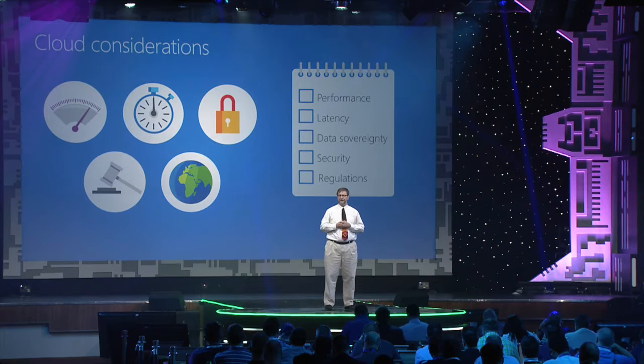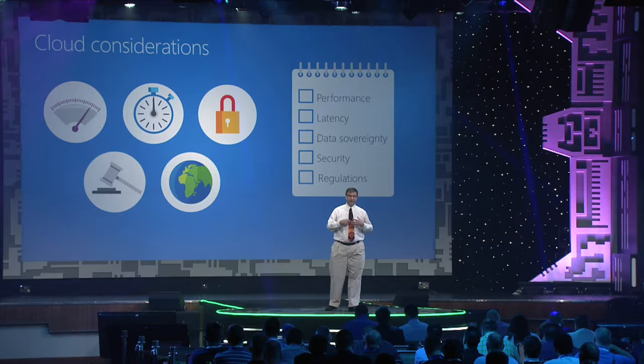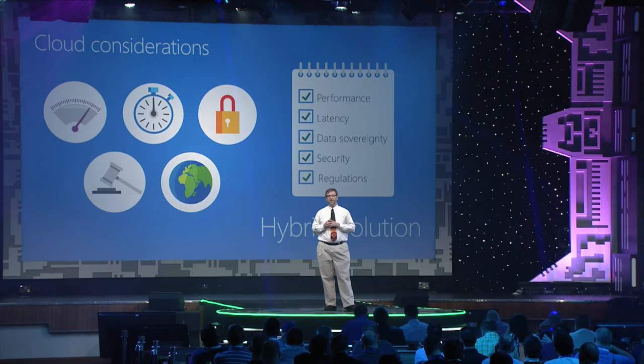There's a lot of talk about the cloud, but when you drill into it, you find a lot of concerns: performance — will it actually meet my needs? Are those advertised numbers sunny-day or rainy-day numbers? If I have an application dependent upon low latency, can I get that? What about data sovereignty — will my data go where it's supposed to go? There are issues around security. Am I in a regulated industry, and does the cloud meet the regulations I must adhere to? A lot of people come to the conclusion that the correct solution is a hybrid solution.